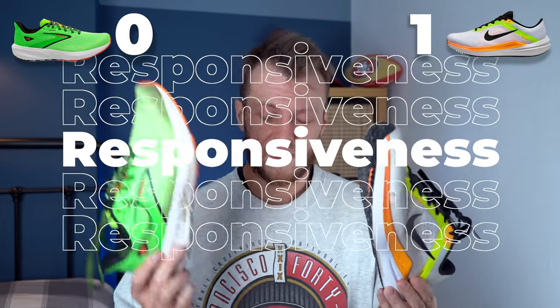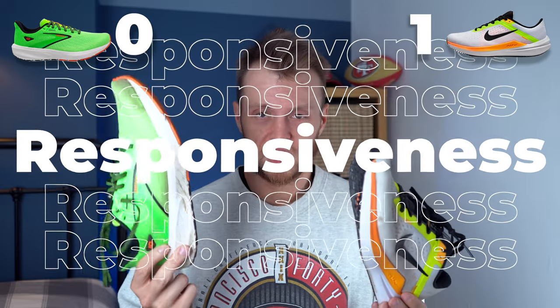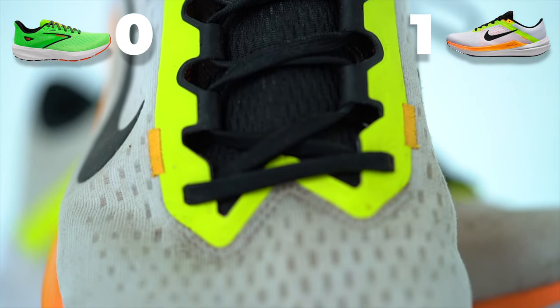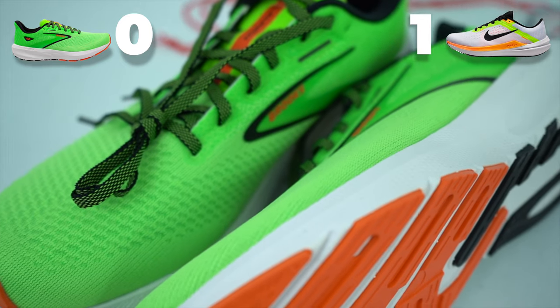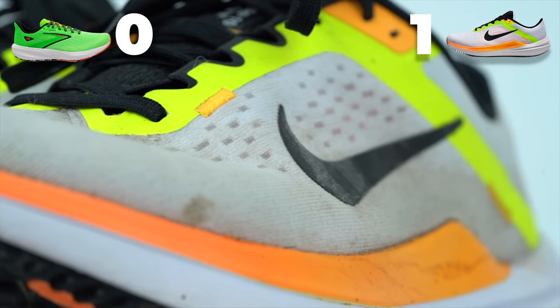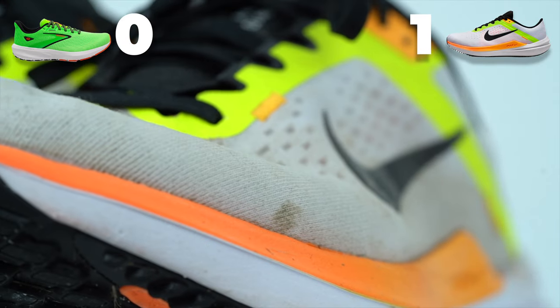On to responsiveness — I think the Launch is a faster shoe, however the Windflow actually gives you more return because it's got a slightly spongier feel. It sends more back. You get a lot of ground feel with the Launch but that's not necessarily responsiveness from the shoe, whereas the Windflow does kick back a little bit — something in there just springs you along. So for responsiveness, the Windflow takes the point.